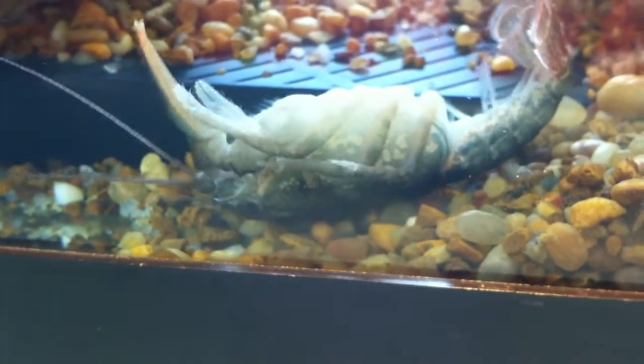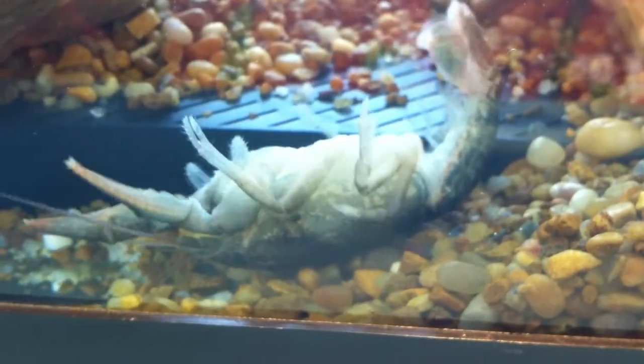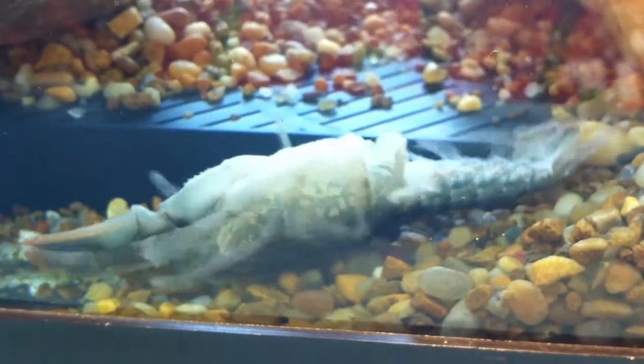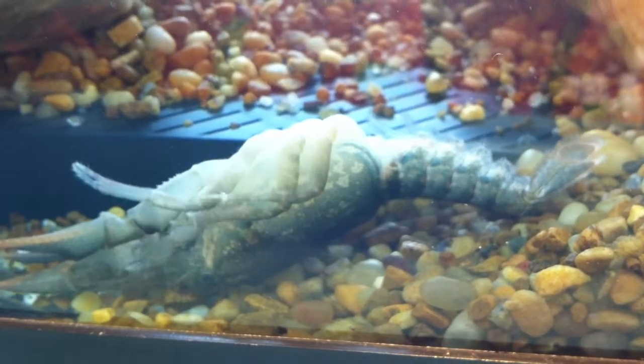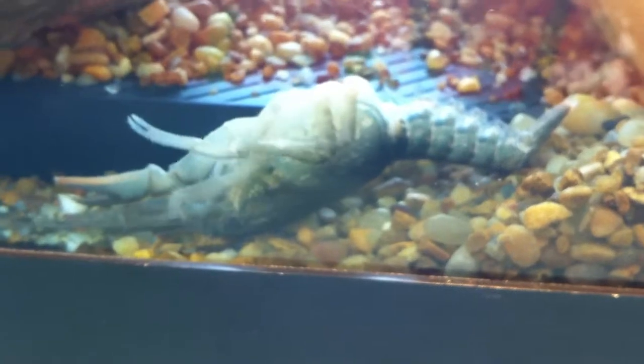He doesn't have leverage with his soft legs — that may very well be the problem, he's just so soft. He hasn't flipped over yet. He keeps trying though — look, everything's going. He seems to be more active. He's arching his back now.